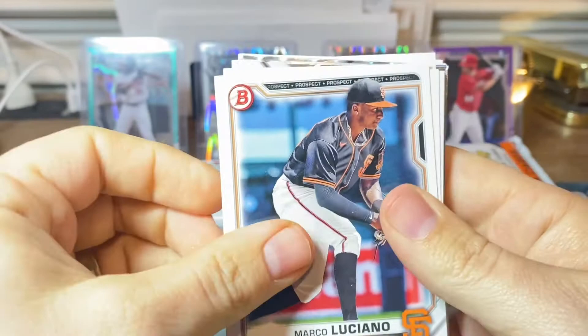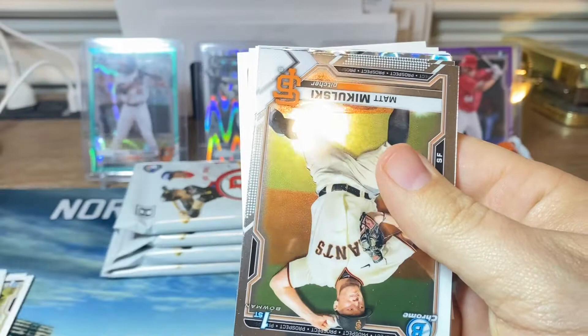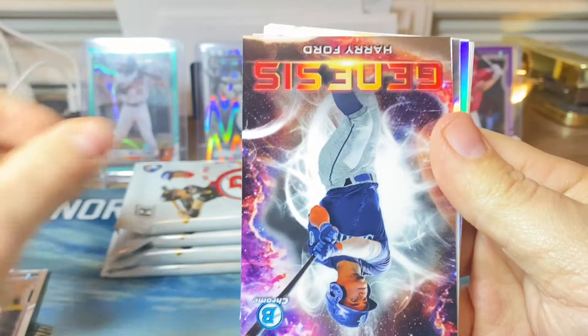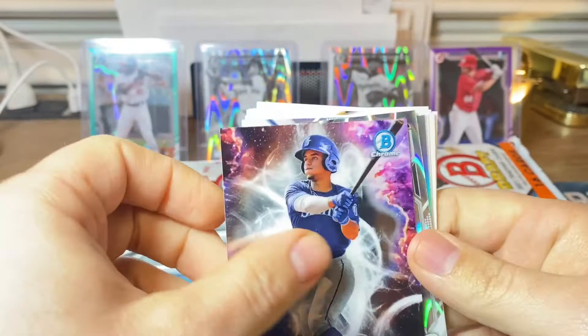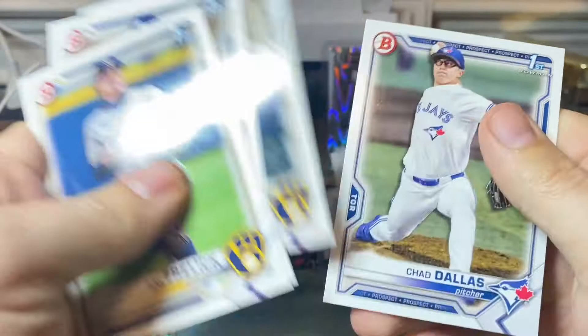Pack one: we have Luciano, Stephen Hijar, Robert Hassel, Michael Harris, Kellington, Frank Muzzucato. Then our chromes: one of my Giants picks Mitch Mikulski, Chad Patrick, and a Genesis Harry Ford — he is one of the top guys to get in this product. Our ray wave is Roberto Hernandez, and we got a Kevin Alcantar refractor. Not a good start on the ray waves. Also saw Freelich, first round pick for the Brewers, and Cooper Bowman, one of the top picks for the Yankees.